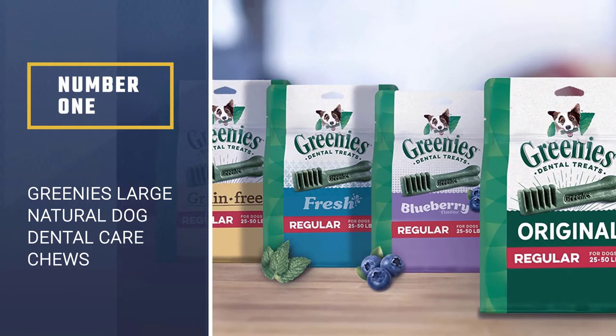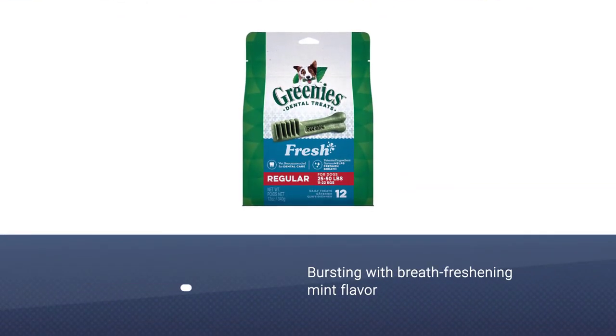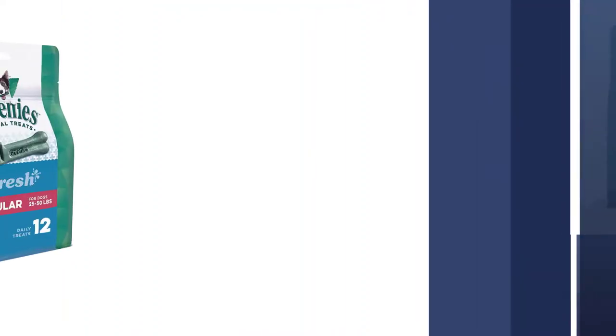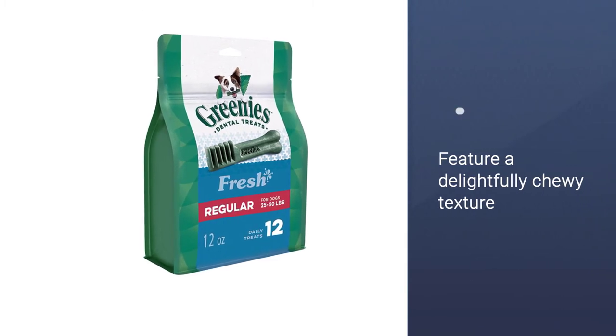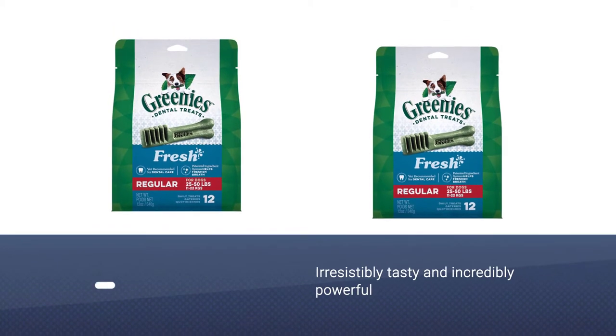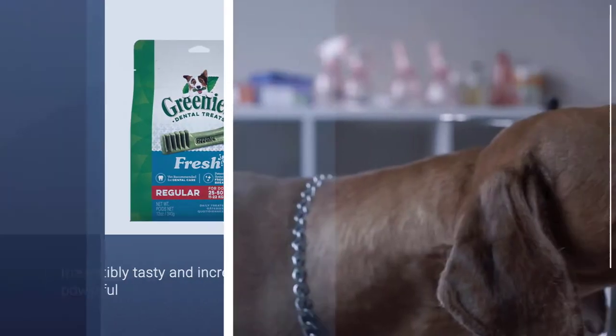Your dog can't wait to sink their teeth into these delicious dental dog breath chews because they are bursting with breath-freshening mint flavor and feature a delightfully chewy texture that fights plaque and tartar. Irresistibly tasty and incredibly powerful, Greenies treats for dogs are vet recommended for at-home oral health care.